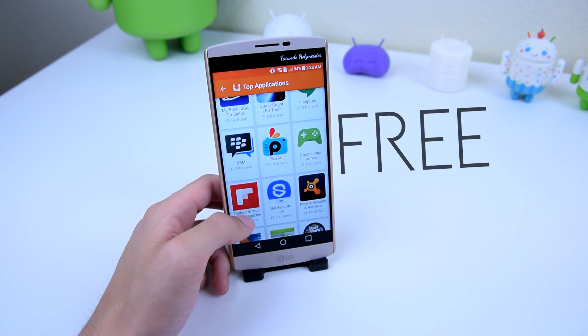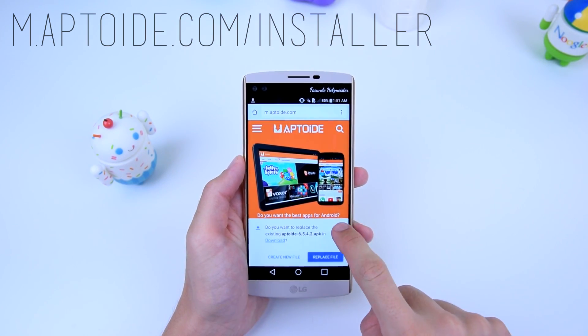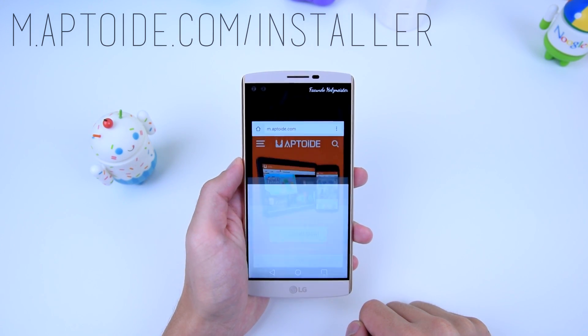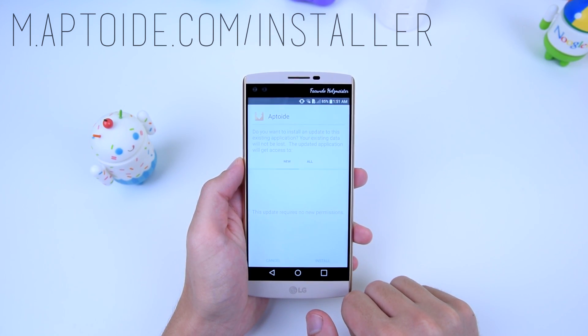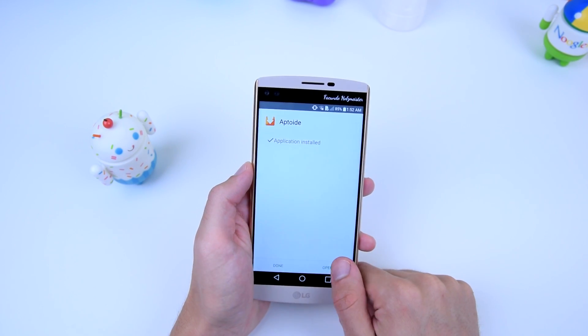To use Aptoid, it's an easy process. Just go to m.aptoid.com/installer — I'll put the link in the description — then tap on the install now button. Make sure unknown sources is enabled within the settings of your device; it should be under security. Then just install the Aptoid APK you've downloaded.